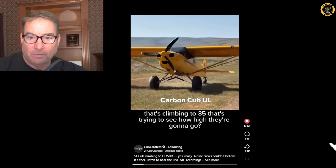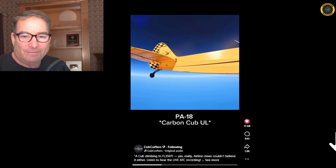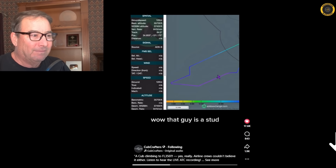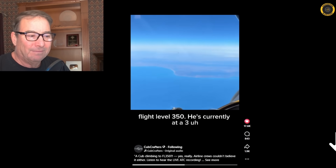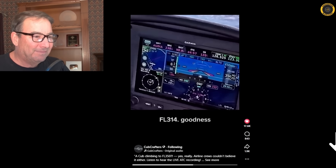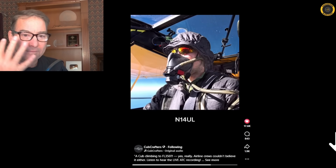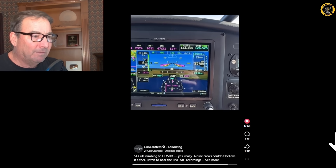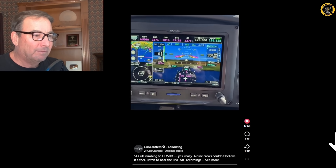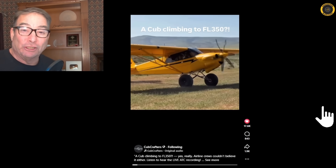ATC: 'What kind of aircraft is that, that's climbing to 35, that's trying to see how high they're gonna go?' Reply: 'A PA-18.' ATC: 'Wow, this is stud. How high is the PA-18 going?' Reply: 'Flight level 350, he's currently at 314.' ATC: 'Goodness. Do you show a climb rate for 4-4 Uniform Lima?' Reply: 'November 1-4 Uniform Lima, I show a 400-foot climb rate.' That's all the airline traffic talking to him as he approaches 35,000 feet at 100% power with a climb rate of 400 feet per minute.